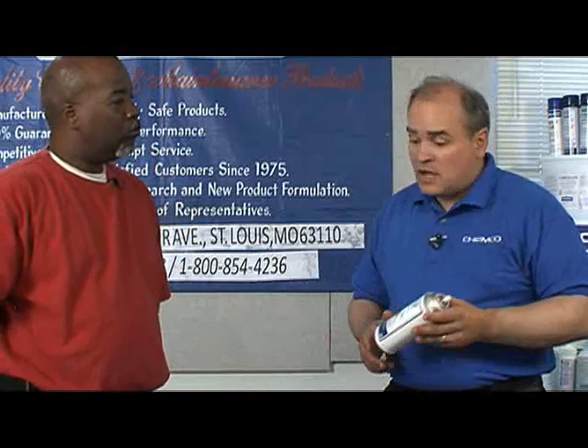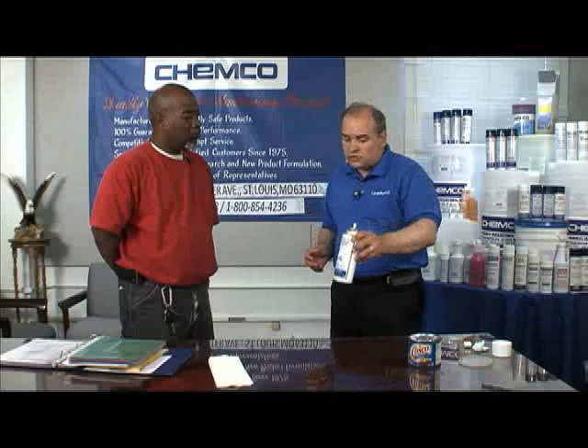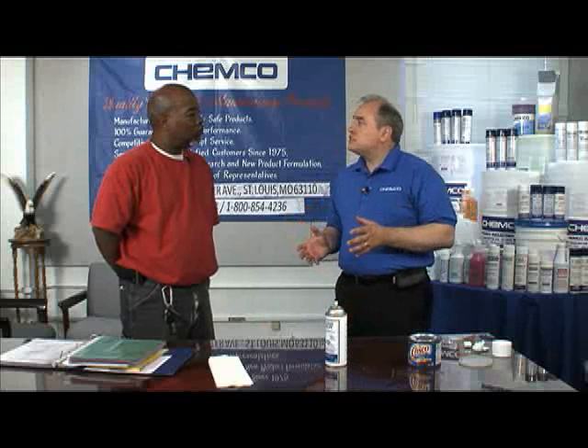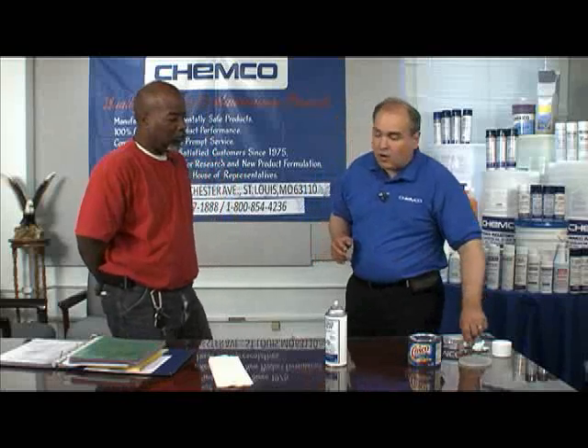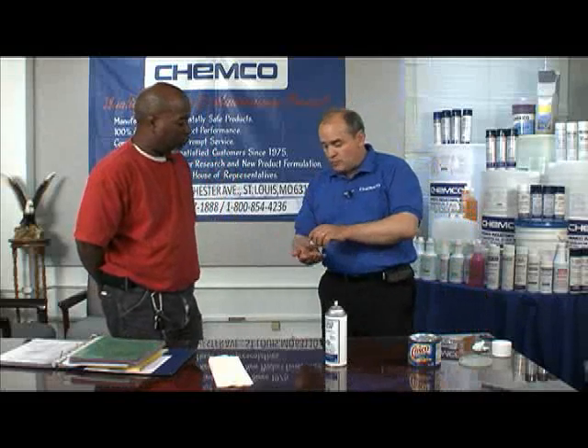Here at Chemco we've come up with a very safe and environmentally friendly solution to degreasing all of your equipment. That is called Citrusolve. Citrusolve is a natural degreaser that uses d-limonene, which basically comes from orange peels, lemon peels, and lime peels. It is fantastic for removing all kinds of grease, tar, and asphalt buildup.